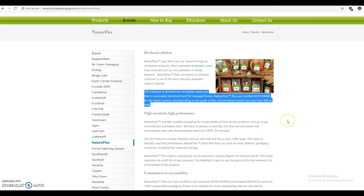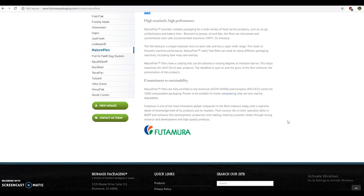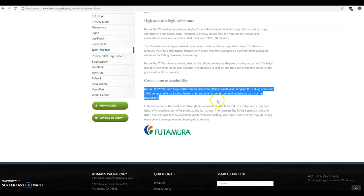So I looked up the plant cellulose thing and it's actually legit. I guess I'd kind of already heard about it before but never really paid attention. It really does look like plastic, but apparently it can even go into your compost pile.